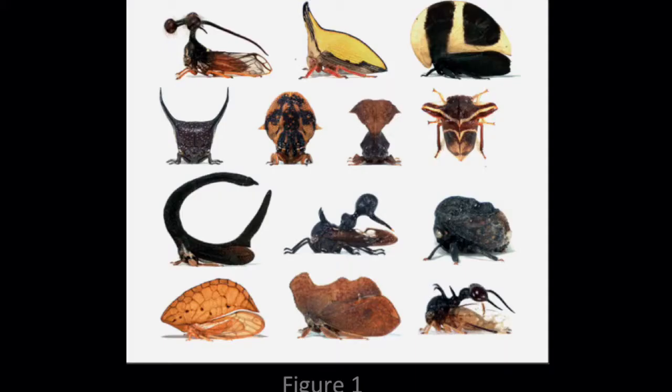Treehoppers are a small group of Hemipteran insects that are related to cicadas and are part of the Membracidae family. Treehoppers have evolved to include an unusual morphological structure called a helmet. This helmet acts as camouflage for the insect, mimicking natural elements such as sticks, thorns, leaves, and seeds.